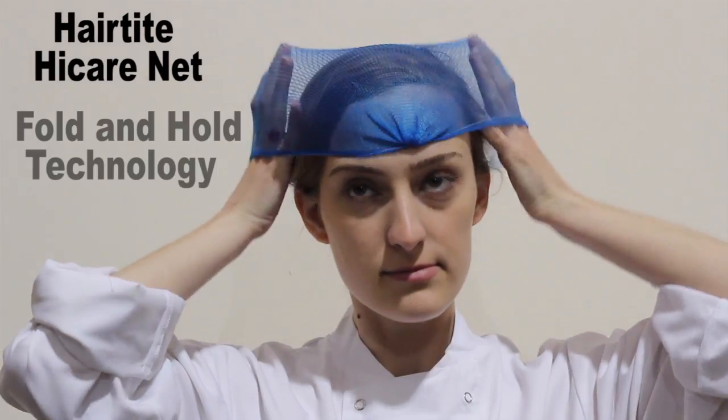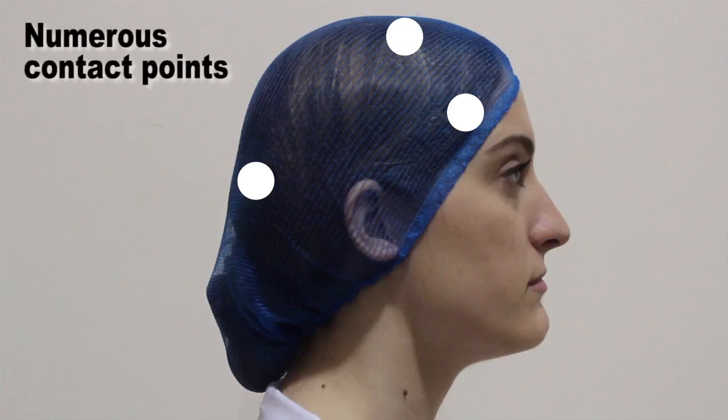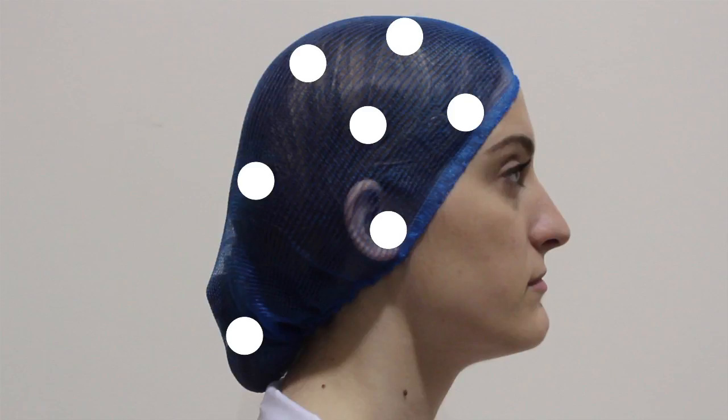Hair Tight's unique fold and hold technology helps to contain hair of all lengths and has numerous contact points to hold hair flat along each individual shaft. It expands and contracts to contain both long and short hair.